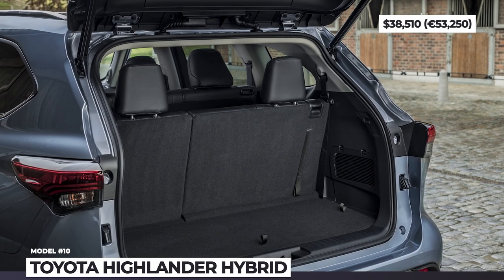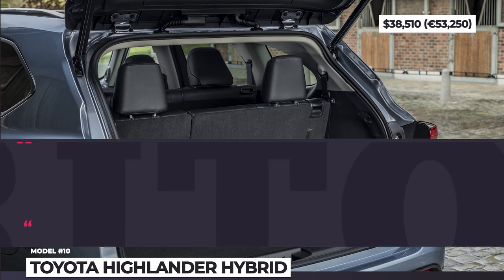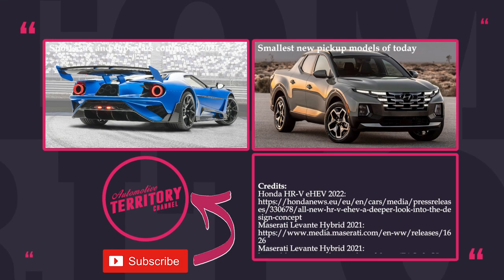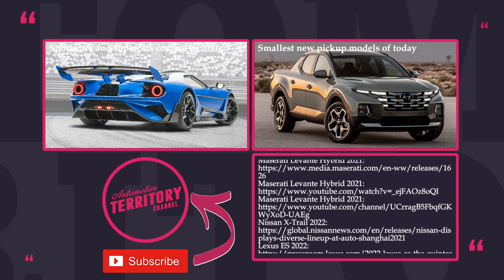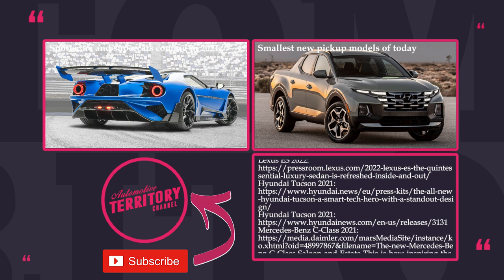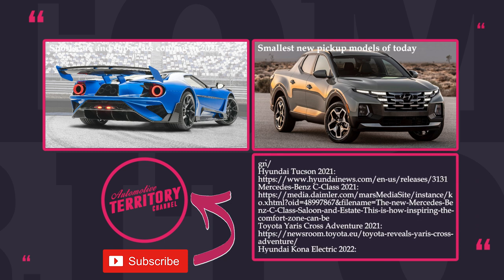Would you say that modern hybrid cars are just automakers grasping for straws and trying to prolong the life of a dying internal combustion technology? Or are they actually a better alternative to plug-in vehicles? Let's discuss these matters in the comments below and make sure to mention your favorite models.